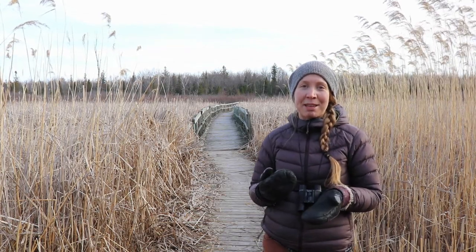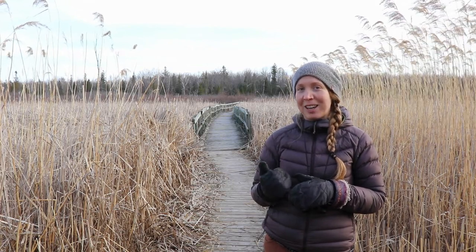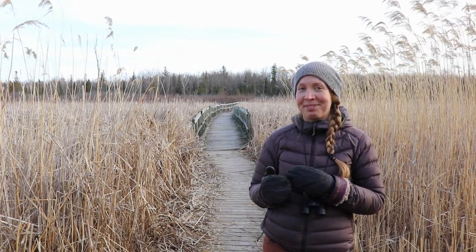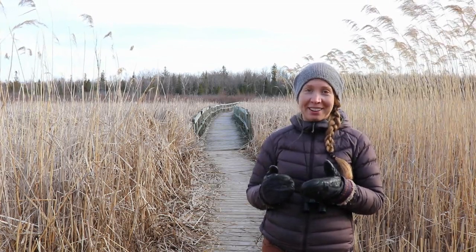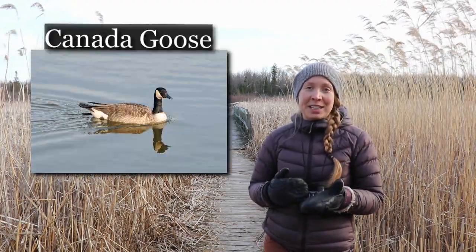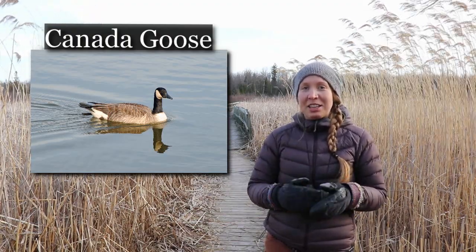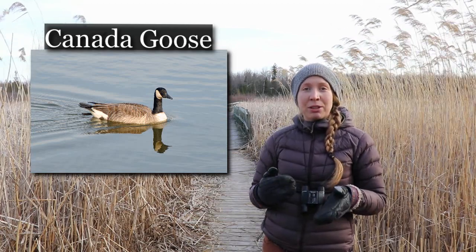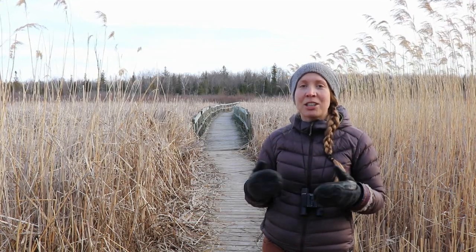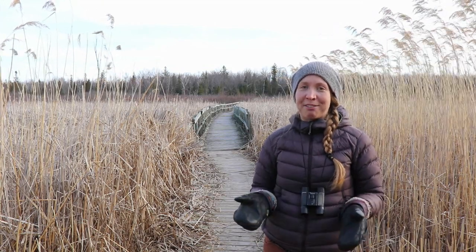Another bird that might make you think of spring is the one that was making calls in the introduction to this video. I'll play it for you again. If you guessed the Canada goose, you are right. But again, this bird is not a great indicator of spring. As more of them return to the area, you know spring is definitely on its way. But some of these birds also spend the entire winter here in Ontario, especially in the southern parts where sometimes lakes, rivers, and streams don't completely freeze over.